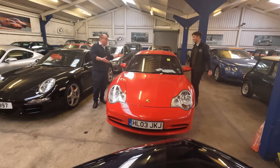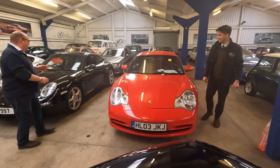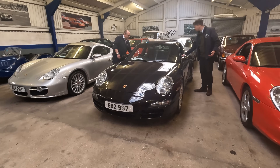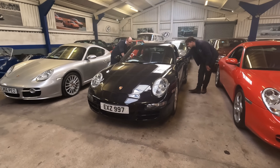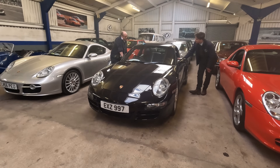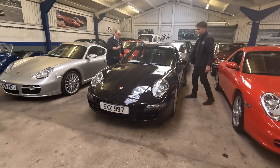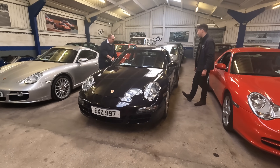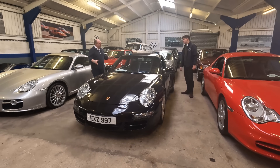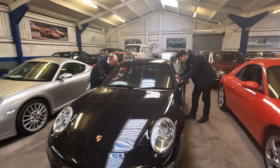We're guiding this at £14,000 to £18,000 and I think there's going to be some fairly hot competition for that. Now over to the next 911 — this one has done 51,956 miles, just under 52,000. The chap's had it for a little bit and drove it here. Value for money — we've guided this at £25,000 to £30,000. It's a manual, 997, black on black interior, and you can tell quite instantly it's been well cared for.